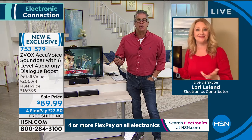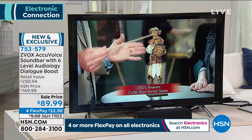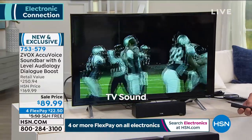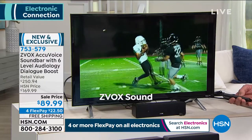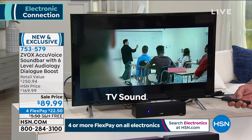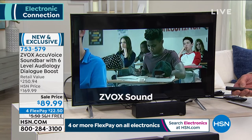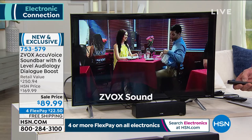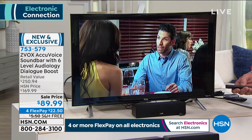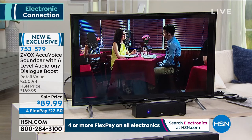It puts you in control of your TV — this is the fix. The AccuVoice button lets you cycle through multiple different sound choices to find the sound you love, and you don't have to crank up the regular TV anymore. Item number 753-579, $89 on sale 50% off, $22 on your credit card — try it for 30 days, you don't love it, return it. And free, free, free shipping and handling.